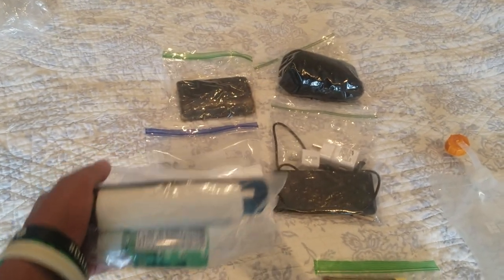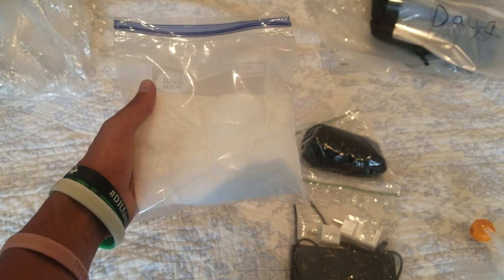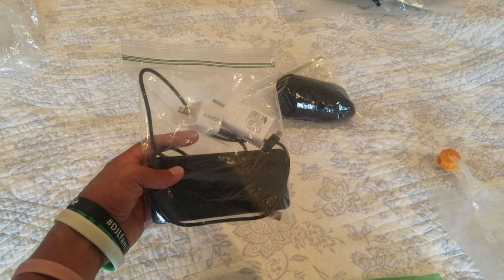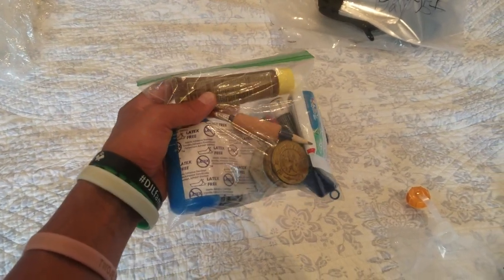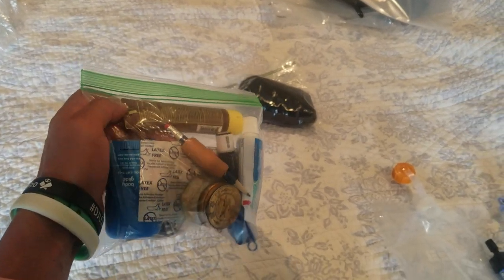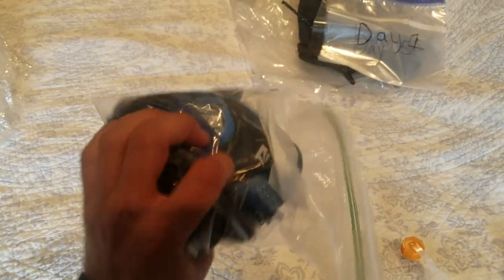Also got poo paper, a poo shovel, and some hand sanitizer. Wet naps that are dried out — just add water and you can clean your body. Some electronics and a 10,000 milliamp power bank. First aid kit, Body Glide for chafing, sunscreen, toothbrush and toothpaste — simple stuff. No soap or anything complicated.